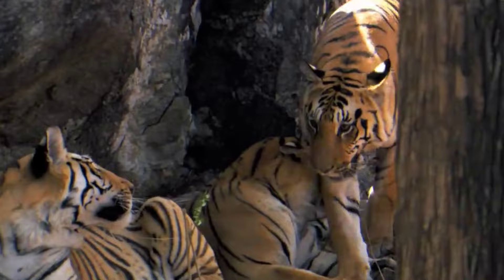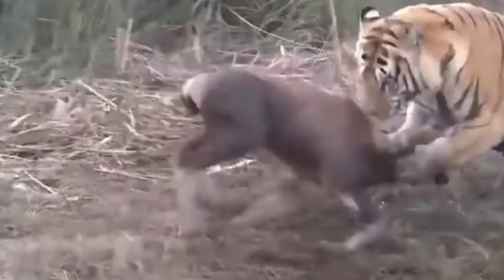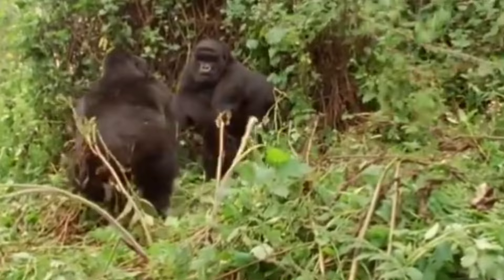Intelligence varies between the two contenders, with the tiger's cunning and adaptability complementing the gorilla's problem-solving skills and social intelligence. While the tiger relies on stealth and ambush tactics to secure its prey, the gorilla employs complex communication and cooperative behaviors to navigate the challenges of jungle life.